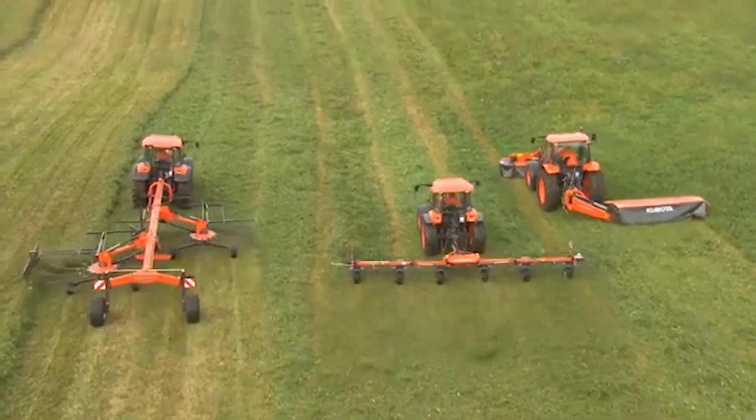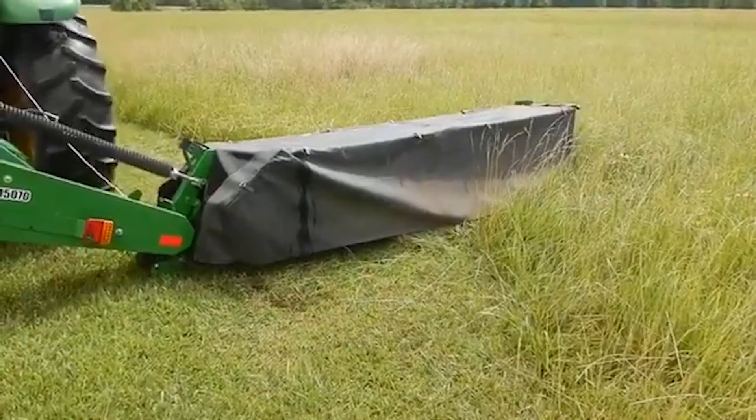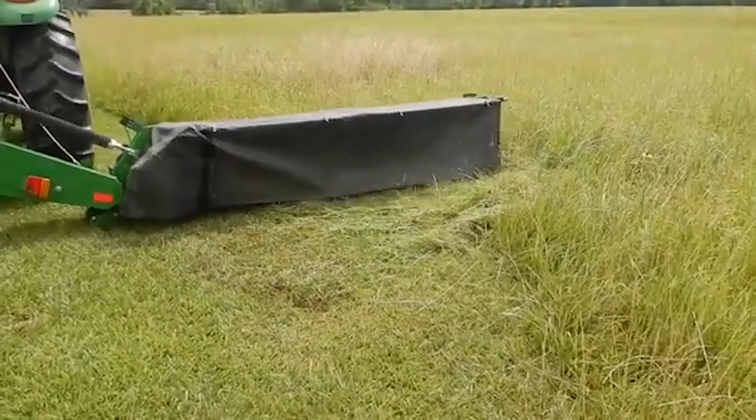The Kubota DM5070 disc mower is a reliable implement for hay and forage harvesting, known for its clean and efficient cutting performance.